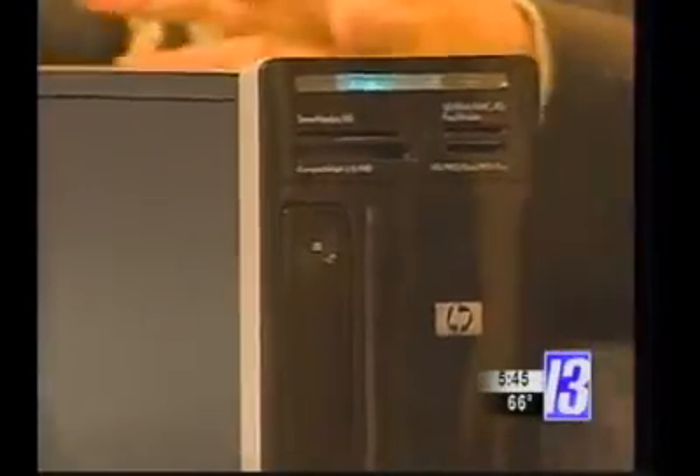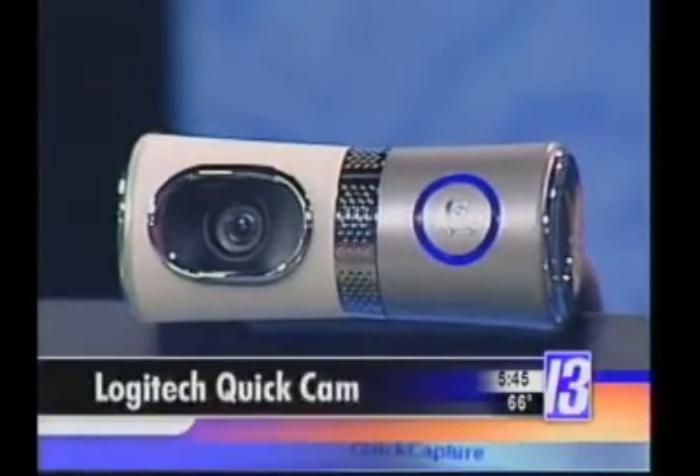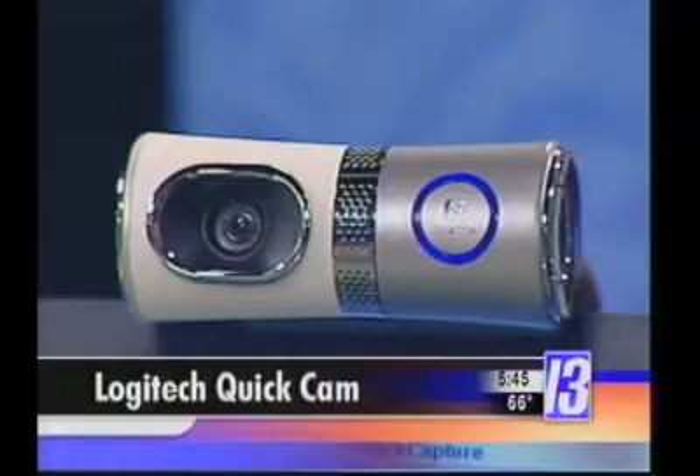We've got something else to show you. This is the Logitech QuickCam Ultra Vision. Logitech's been making the QuickCam forever, and they put out the best QuickCam on the market. A QuickCam allows you to have a webcam so you can have video conversations with friends and family all over the world. And that makes it cool, but you can also have some good fun with this.